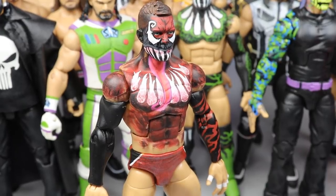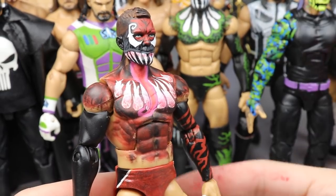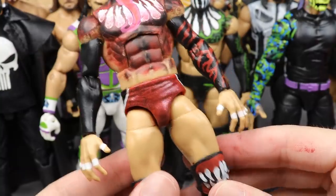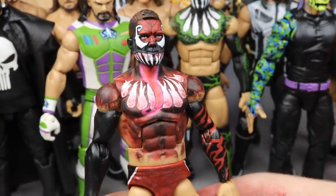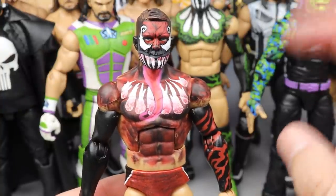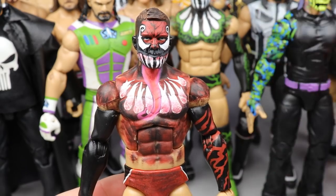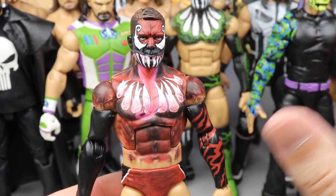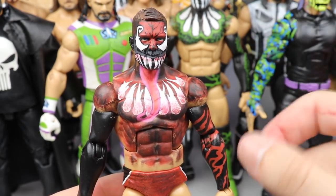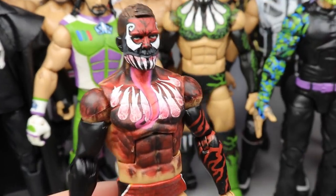Zooming in, you'll see on the head sculpt I used his first NXT basic head sculpt and put it on the Elite 74 body. Starting with the head sculpt — it's his first NXT basic, which I think is his best head sculpt, especially when you're going to put demon paint on it. It's a really beautiful sculpt that captures his likeness with a more serious, straight-face expression, which works perfectly for the demon.